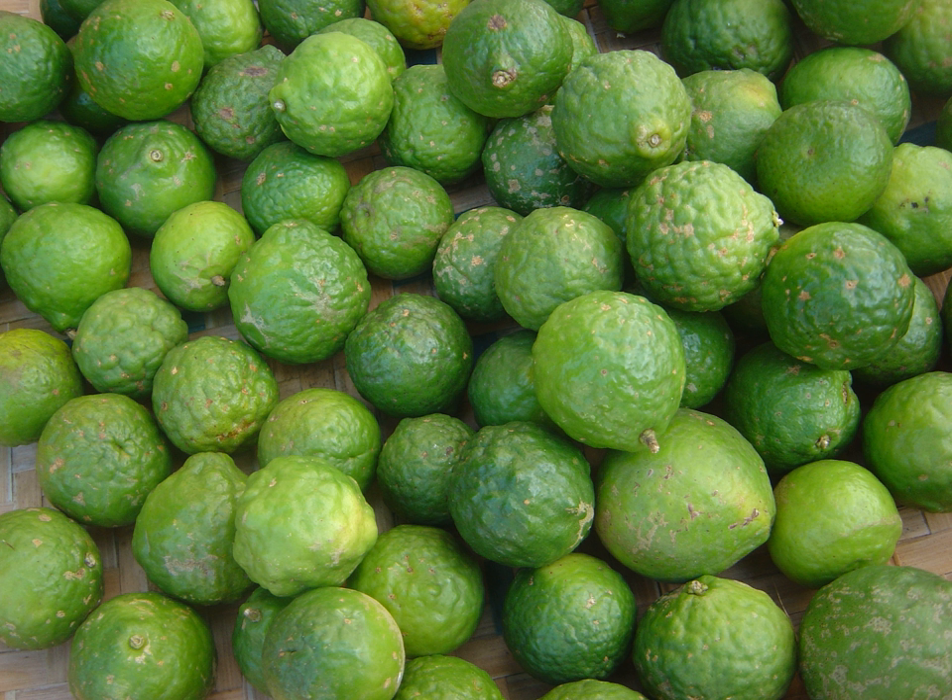Citrus hystrix is a thorny bush, 6 to 35 feet (1.8 to 10.7 meters) tall, with aromatic and distinctively shaped double leaves. These hourglass-shaped leaves comprise the leaf blade plus a flattened, leaf-like stalk or petiole. The fruit is rough and green, and ripens to yellow; it is distinguished by its bumpy exterior and its small size, approximately 4 centimeters wide.